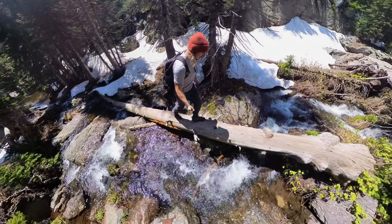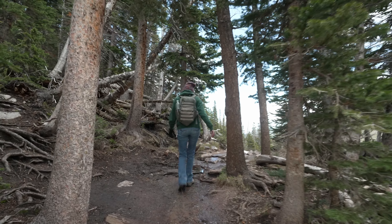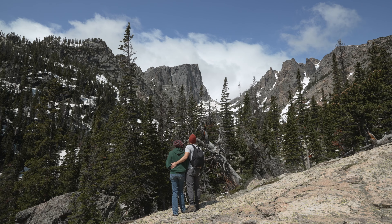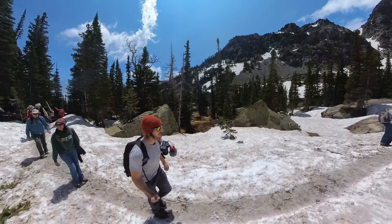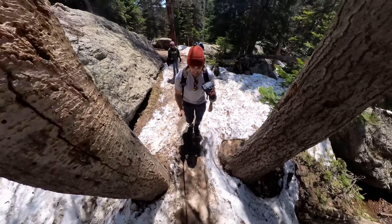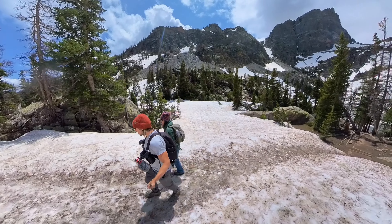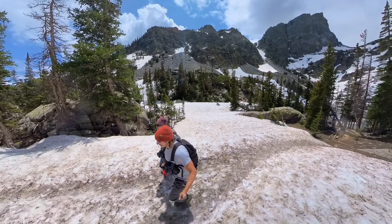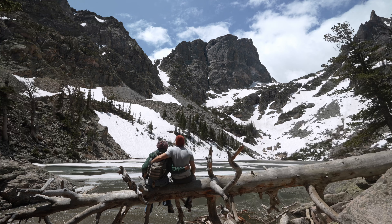The trail seems to have it all: from peaceful mountain streams and lush evergreen forest, to snow-covered mountains and epic lake views. As you can see from the video, even in the middle of June parts of the hike were still covered with snow, so you may want to bring your micro spikes if you have them — but it was doable without.